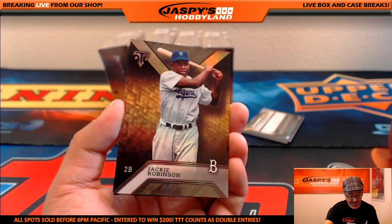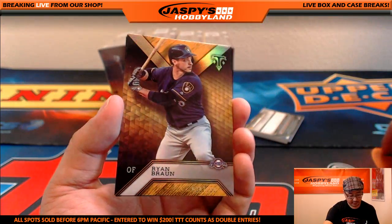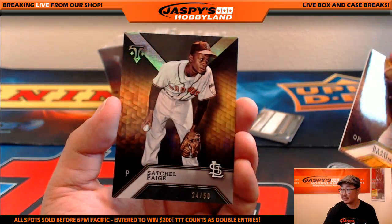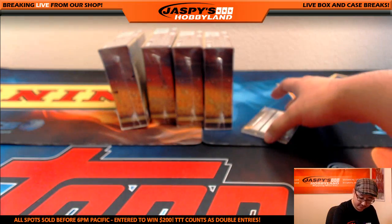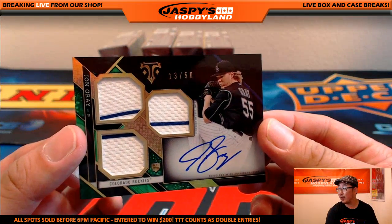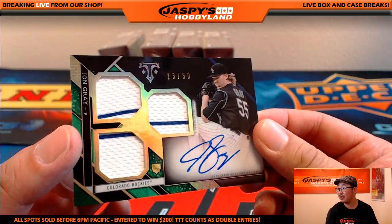There's Aaron Nola, there's Jackie Robinson, there's Mike Trout, there's Ryan Braun out of 150, and Satchel Paige out of 50 for St. Louis. Nice — two-color triple relic and autograph right on the card — 13 out of 50, Jonathan Gray.